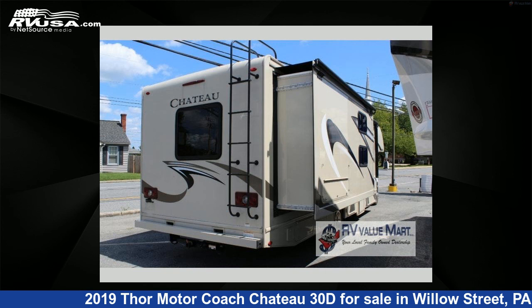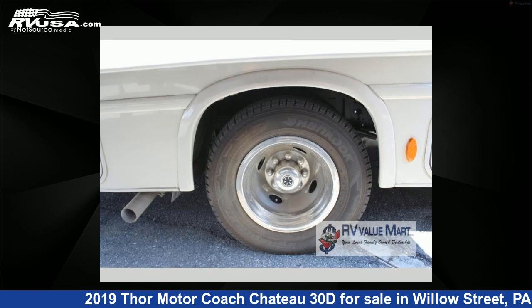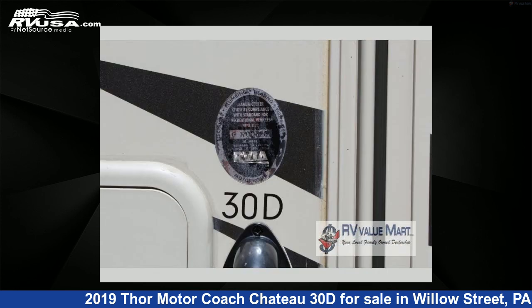This 2019 Thor Motorcoach Chateau 30D is built on a Ford E450 chassis. For more information and pricing on this unit, and to see all units available for sale by RV Value Mart, visit rvusa.com.